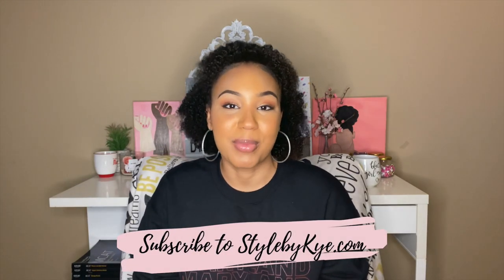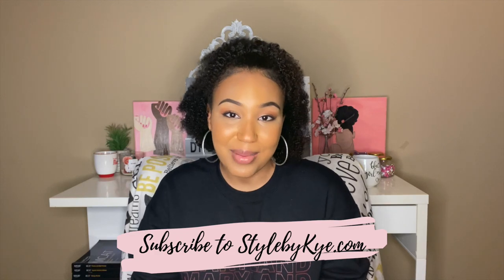First off, if you're new to this channel, hi, my name is Kaisha Lawrence and I'm a blogger at stylebykai.com where I've been blogging about my college experience, as well as lifestyle and fashion. I am a senior at the University of Maryland studying cellular biology and genetics with a French minor on the pre-medical track.